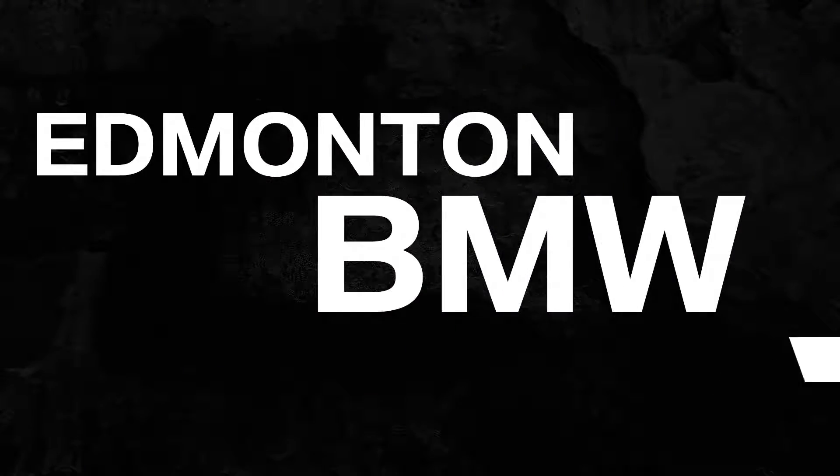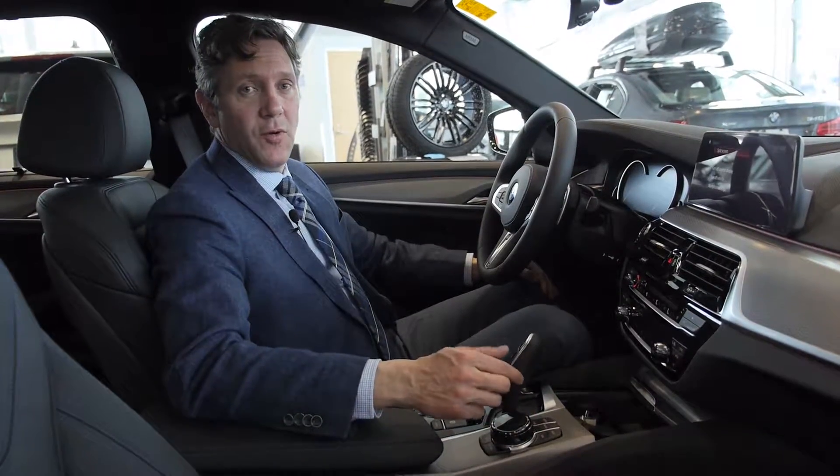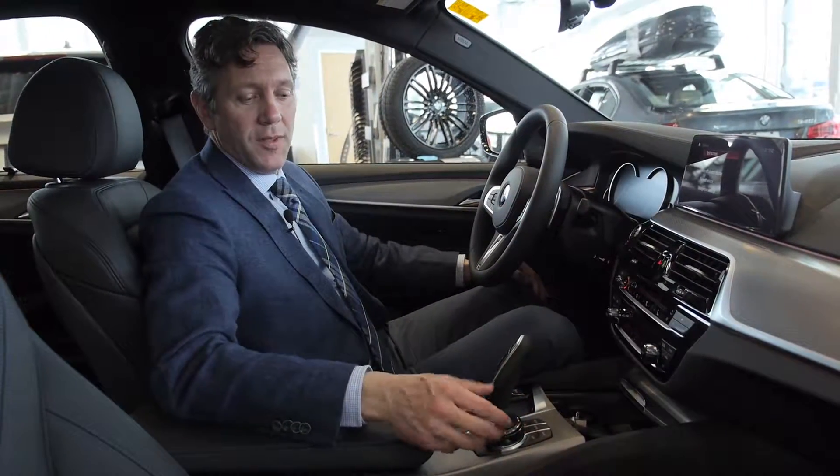Hi, James Lee here with your quick facts from Edmonton BMW. The iDrive controller allows you to access your phone, your multimedia and your map, among others, all within hands reach.